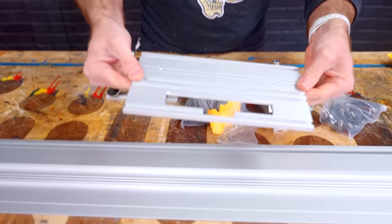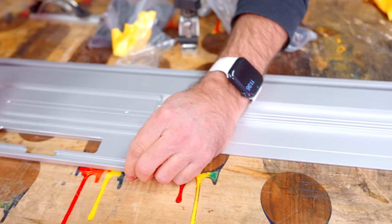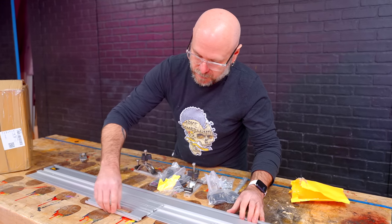This is going to get attached to my circular saw and then that rides in the track. There's a little bit of play but it looks like we can tighten those screws to get zero play.